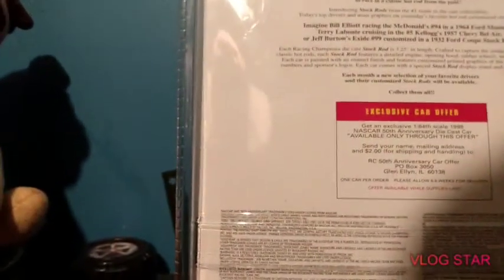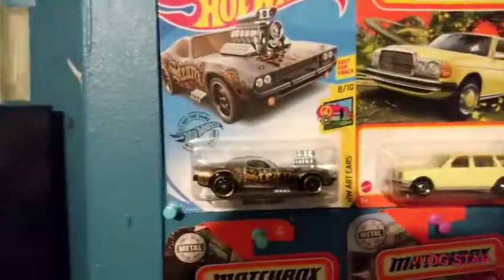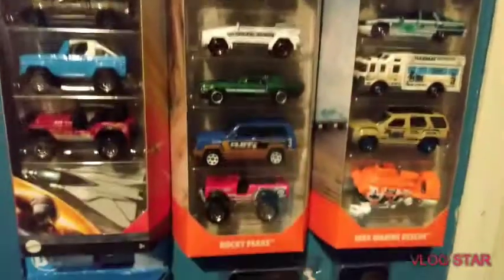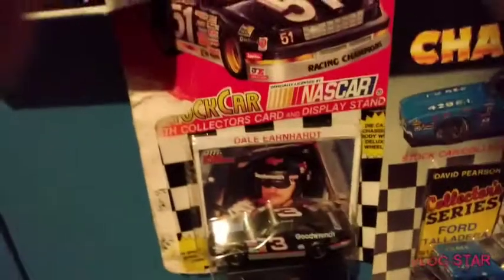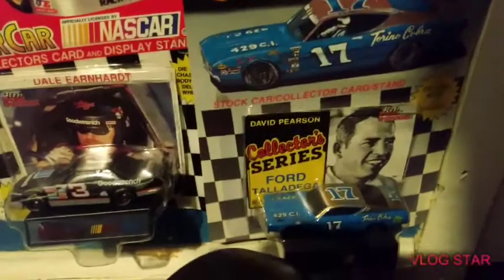One car per order, please allow six to eight weeks for delivery, offer available while supplies last. I'm back and showing you the wall now. There's the USA Convention car, and a Thomas one — pretty hard to find, our 2021 style. I like the steam one, one of my favorites. Down here we got some five-packs: Top Gun Maverick Matchbox, Rocky Peaks, Matchbox Marine Rescue, Batman, the gold one, two Racing Champions — that one's Dale Earnhardt, and that one's David Pearson.